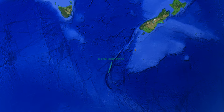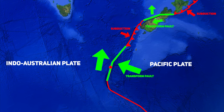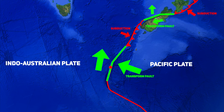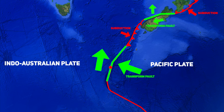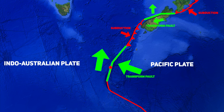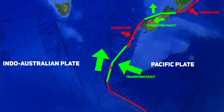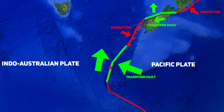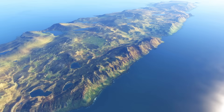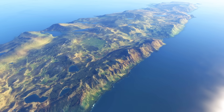Macquarie Island sits atop the Macquarie Ridge, an oceanic-to-oceanic transform fault, where the Pacific Plate and Indo-Australian Plate, both composed of oceanic crust, meet. Here, the plates don't just slide past one another — they also compress together due to the oblique angle of their convergence, with the Pacific Plate moving westward and the Indo-Australian Plate moving northward. This combination of right-lateral strike-slip motion and compressional forces creates what geologists call a transpressional transform fault.